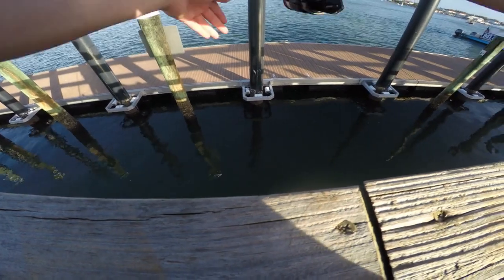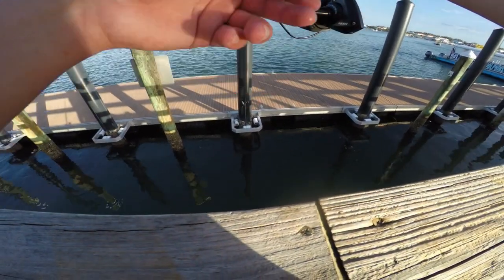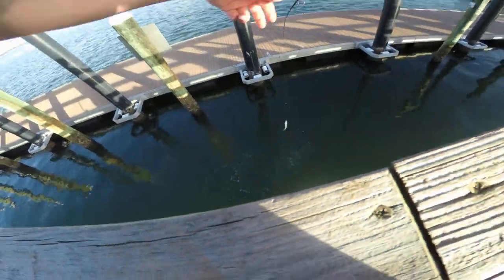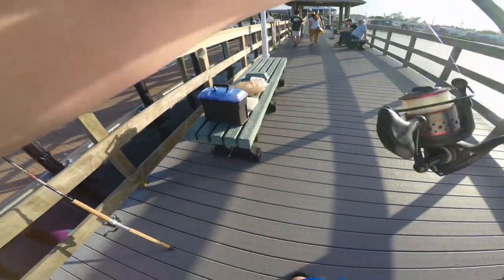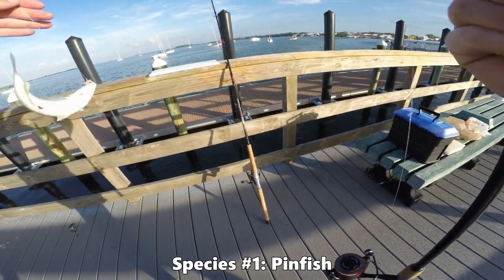We're targeting these little pilings here. Fish will hang around the structure more than anything else. Well guys, there we go - we got our first fish of the day and it is a big old pinfish!